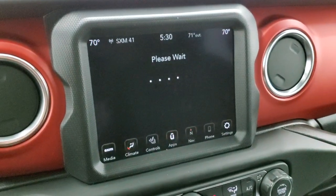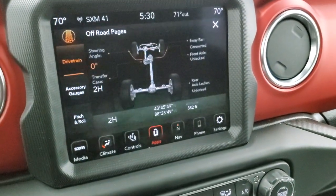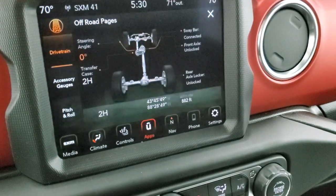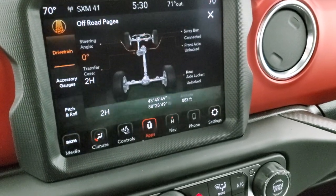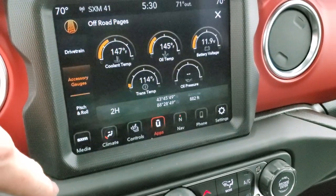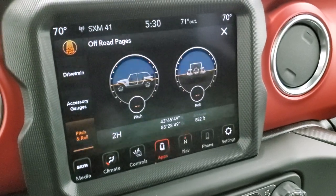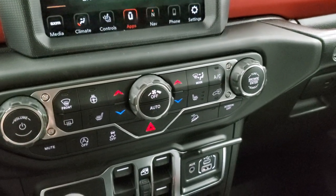Last but not least, we got the off-road pages, which are really cool. You got your steering angle — as I turn the steering wheel, you can see the degree changes on there. You get your transfer case, whether it's in two-wheel high, four-wheel high, four-wheel low, or neutral. And then you have your sway bar if it's connected, front and rear axle if they're locked or unlocked. You also have latitude, longitude, and your altitude on there as well. You have your accessory gauges: coolant temp, oil temp, battery voltage, trans temp, and oil pressure. And then your pitch and roll — you can see that we're nice and flat in our brand new picture studio.